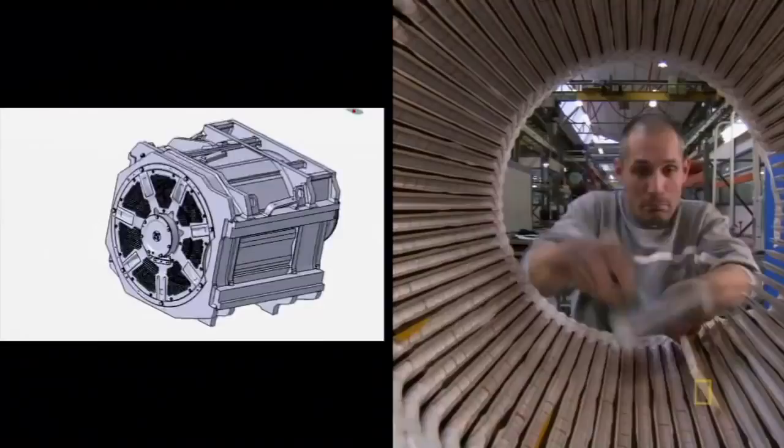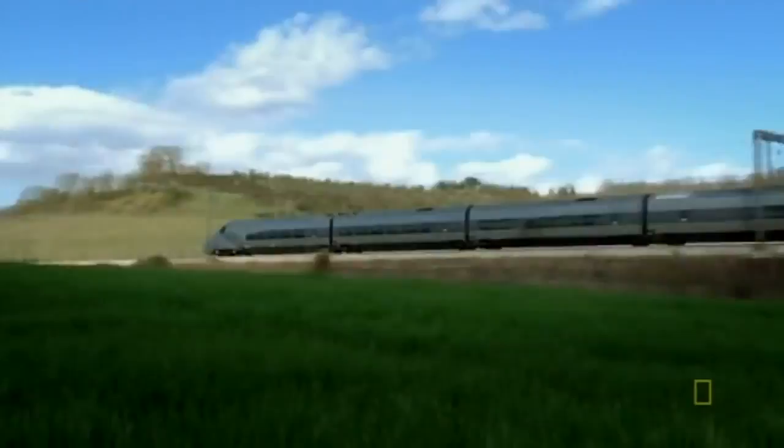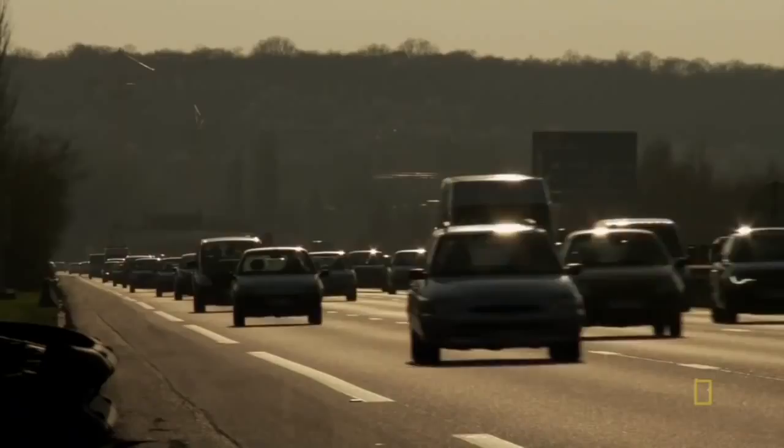Teams across France rework the train's main components — the motors that push the train, the bogies which are the wheel carts that carry it, and the safety systems that keep the passengers alive. For train manufacturers, speed means success, and their competition isn't cars but aeroplanes. For the train to be a big competitor for planes, you have to do a distance of a thousand kilometers in less than three hours. All the tests and experiments show that when you have a travel time up to three hours, you get almost all the passengers. Beyond three hours, of course you still have traffic, but the airplanes come back.